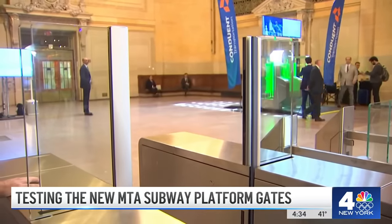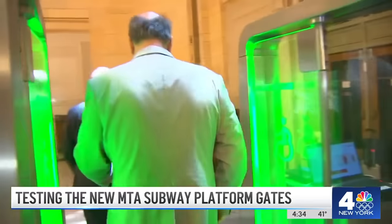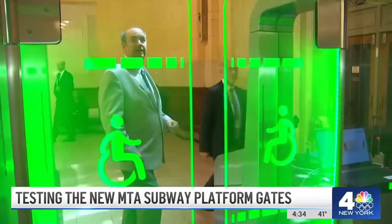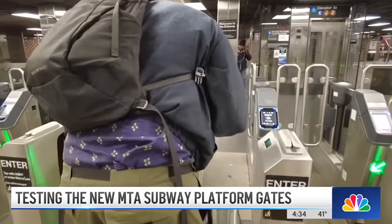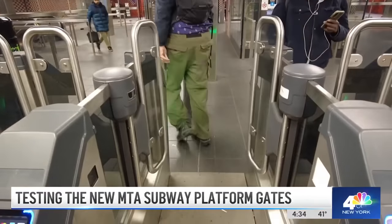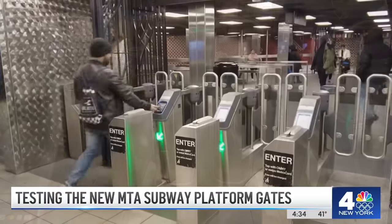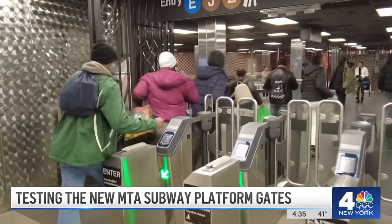In recent months, they've tested high-tech solutions, like a new gate model. Watch what happens if you try to sneak behind another passenger — a buzzer sounds. The problem? It's not on the market yet. The MTA says if they expand to new gates system-wide, they won't be exactly like these, adding, "We will design the gate for New York that combats fare evasion."